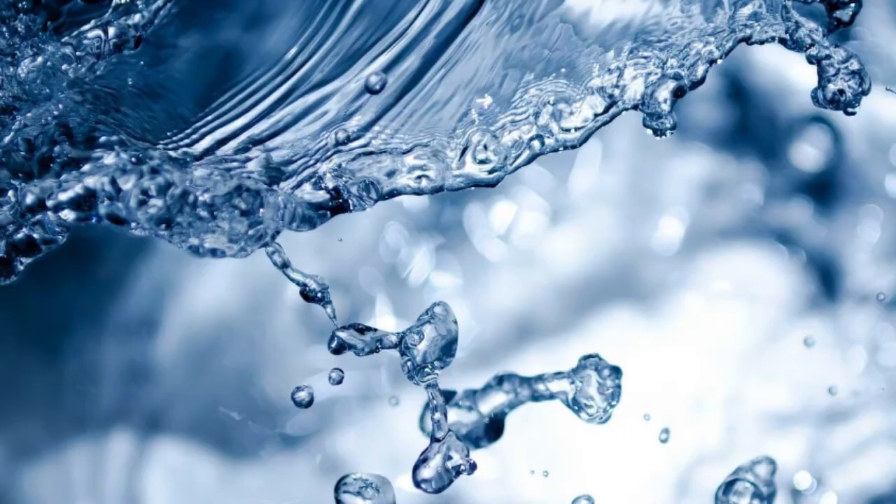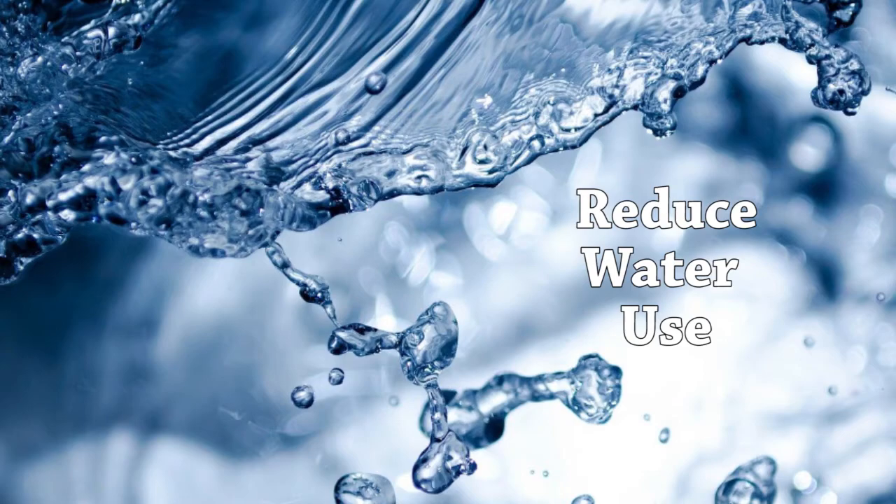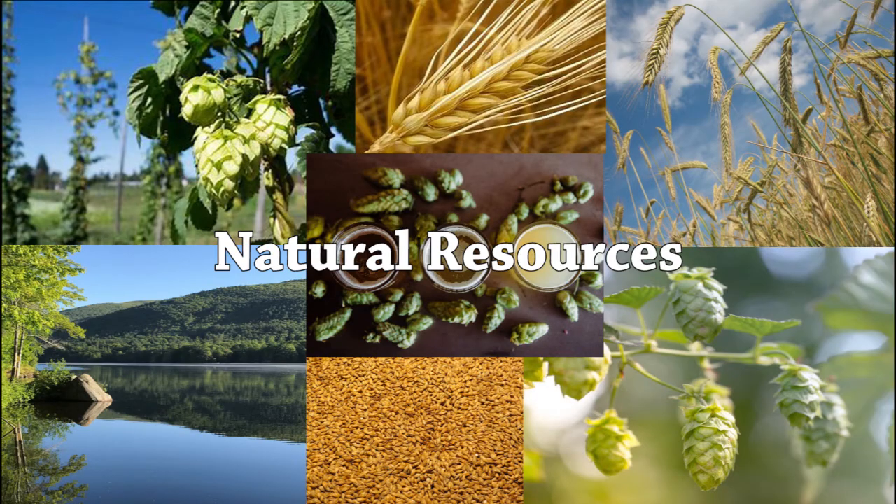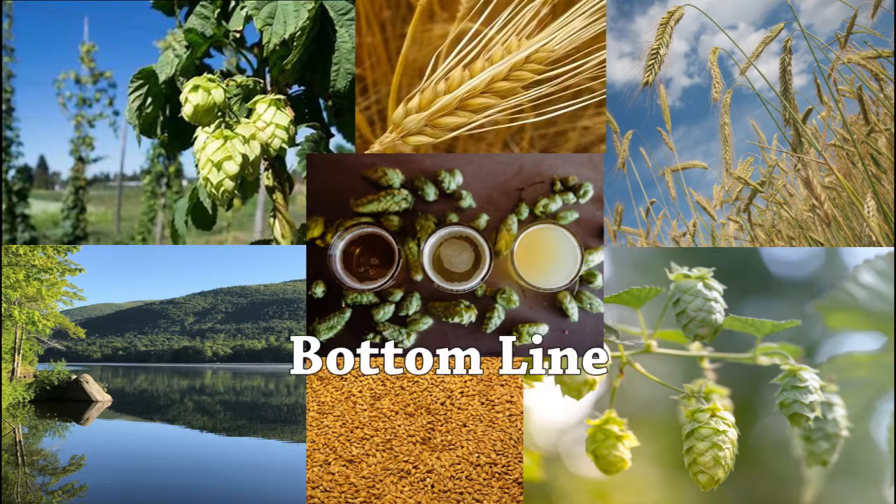Let's take a look at some ways to reduce the amount of water used at breweries. Most brewers pride themselves on being sustainable, creating a sense of community, protecting the environment, making great tasting beer, and by doing all of these things, making a profit. Breweries can be more sustainable by implementing simple water conservation techniques that not only use natural resources more efficiently, but also make sense for the bottom line.